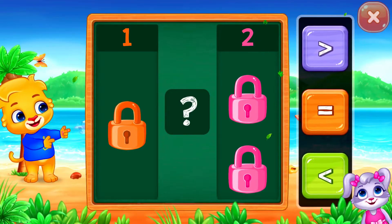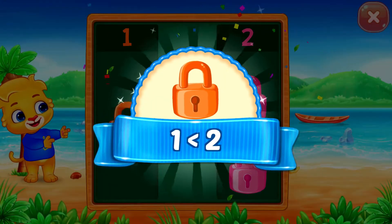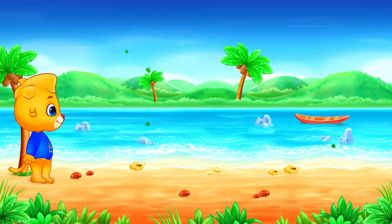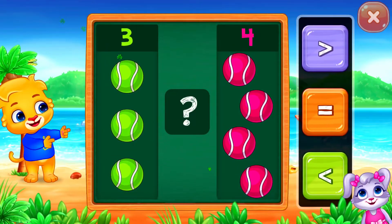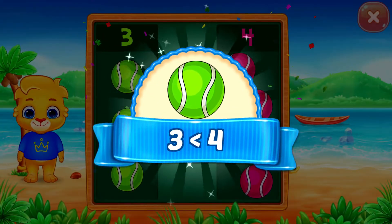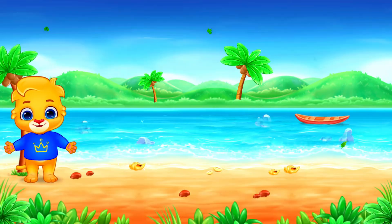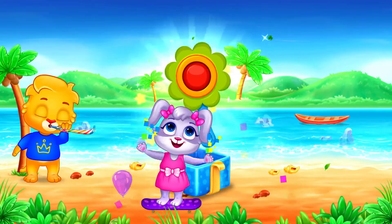Globes! Less than... One is less than two. Balls! Less than... Three is less than four. Hooray!